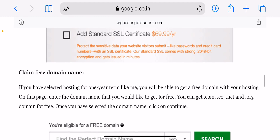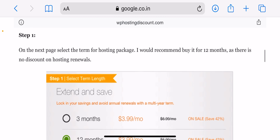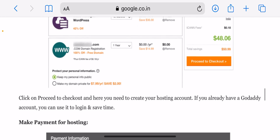Next, you have to claim your free domain name. If you have selected hosting for a one-year term like me, you will be able to get a free domain on this page. Enter the domain name you'd like to get for free — you can get .com, .net, .co, or .org domains for free. Once you have selected a domain, click on 'Continue.'